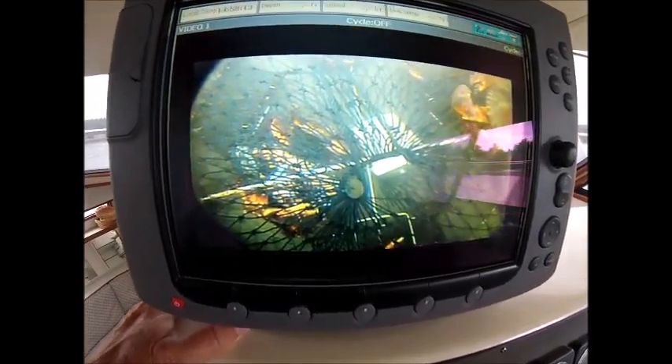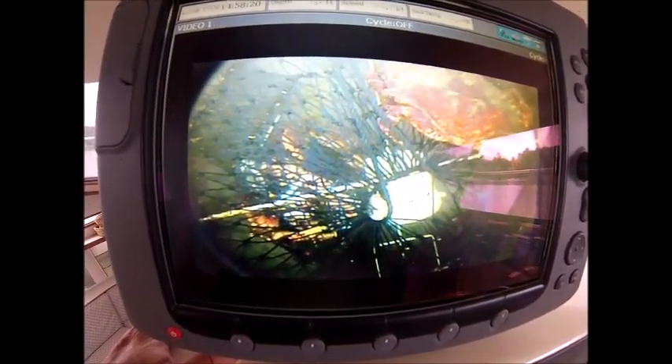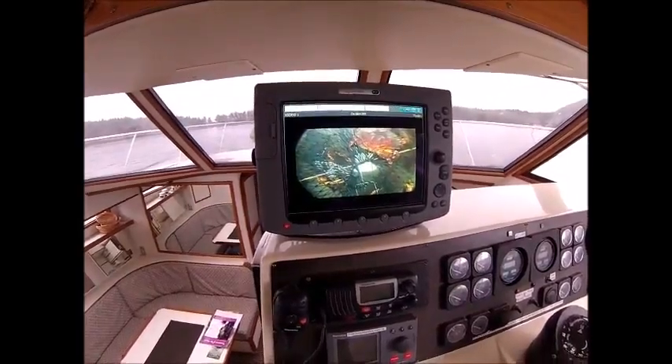Our trap with the video has been down for about a half an hour. We have maybe six or seven crabs on the inside — red rock crabs. We have a rather large one, but unfortunately he's on the outside of the trap. We'd like to invite him inside, then invite him to dinner.